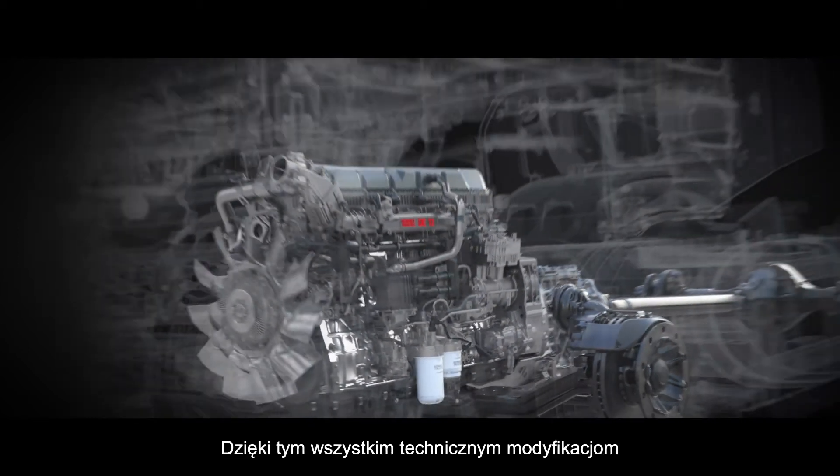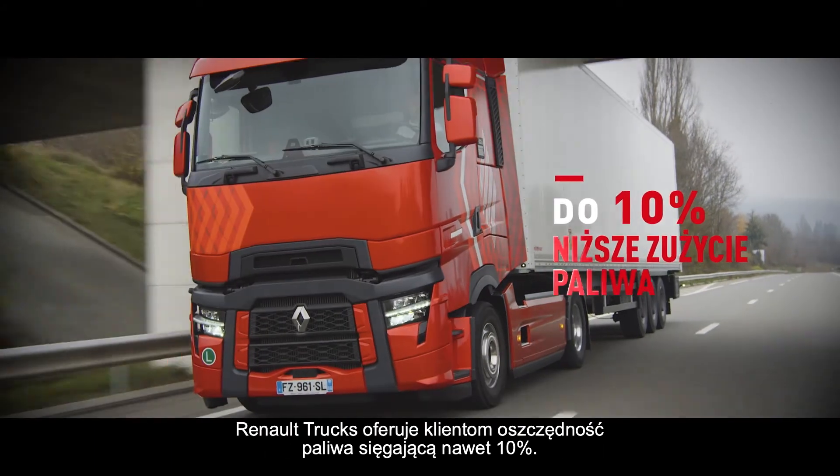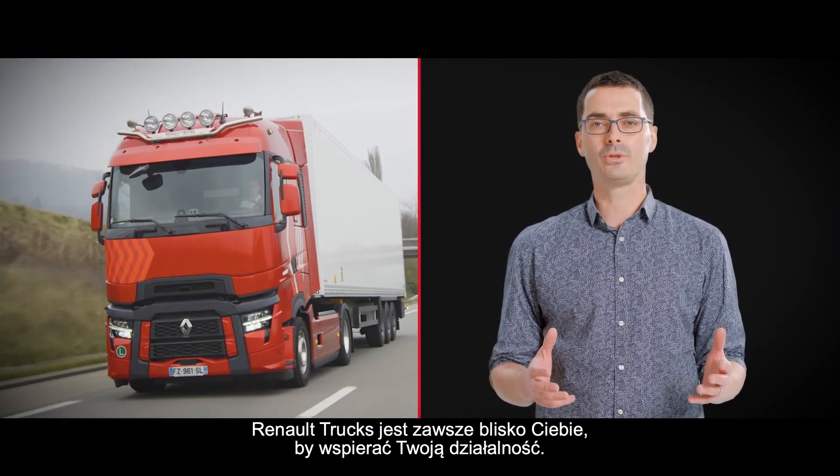Thanks to all these technology developments around the engines and the driveline, Renault Trucks brings up to 10% fuel savings to its customers. Renault Trucks stays by your side to support your business.